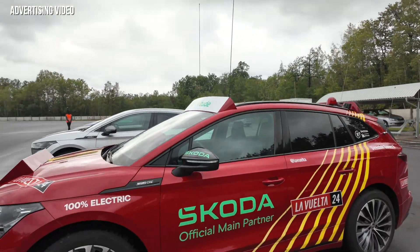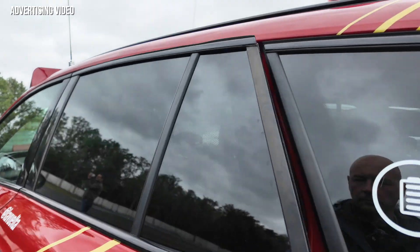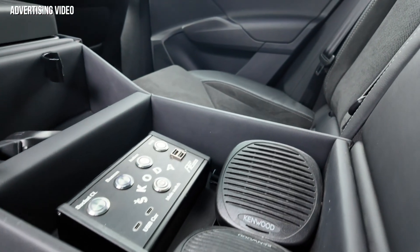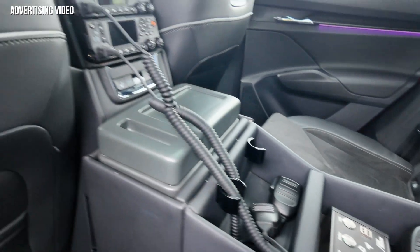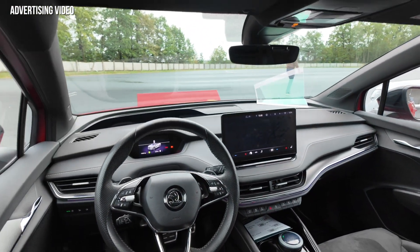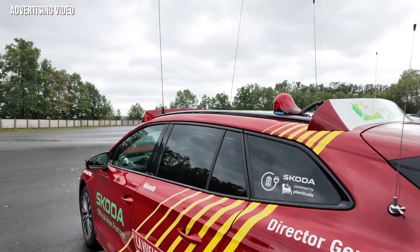Here you have a closer look at the Tour de France Enyaq. Basically it's a first generation Enyaq, a sportline version, with all those antennas above and all those fancy sounds they make at the Tour de France and the communication systems in it. That's a very special Enyaq right here.